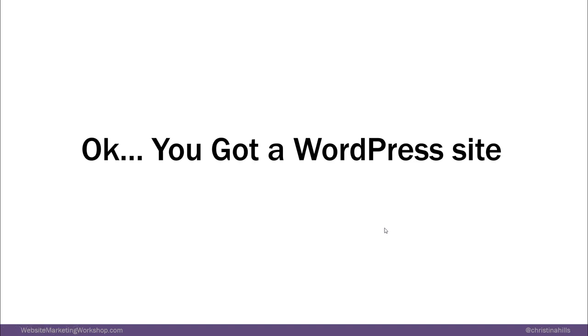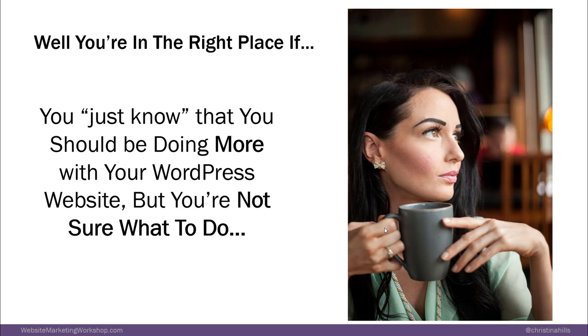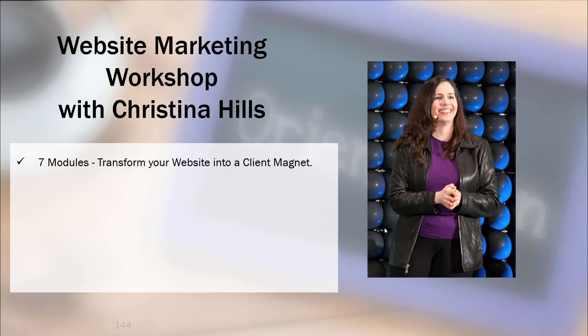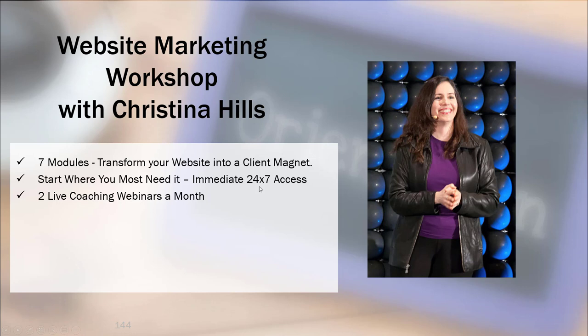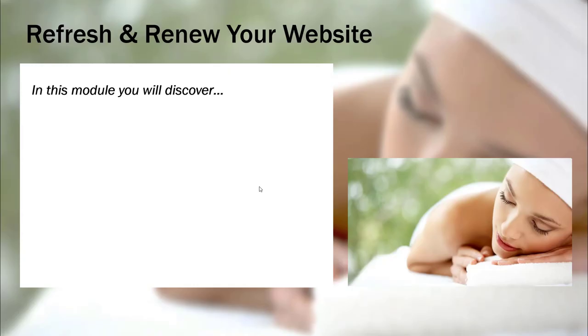You've got a WordPress site — but is it helping you to market your business? You're in the right place if you just know that you should be doing more with your WordPress website but you're not really sure what to do. So I want to talk to you about the Website Marketing Workshop. There are seven modules, you can start where you most need it, you get 24-7 access, we do two live coaching webinars a month, all webinars are recorded and you can download the replay.